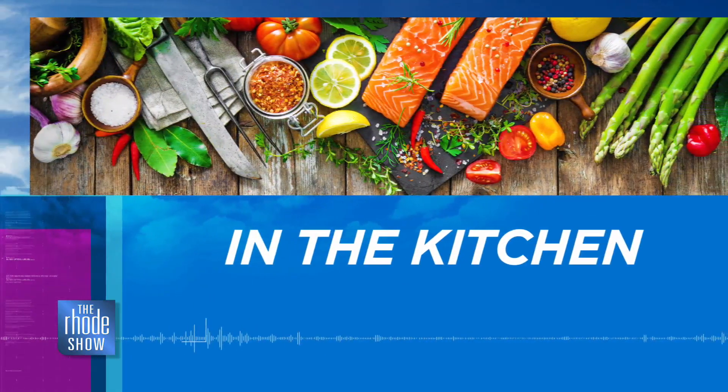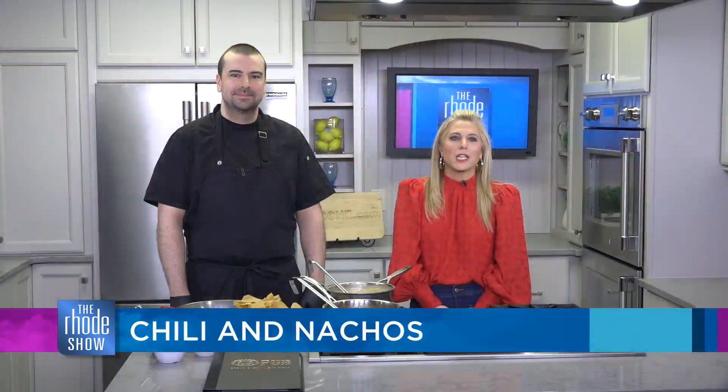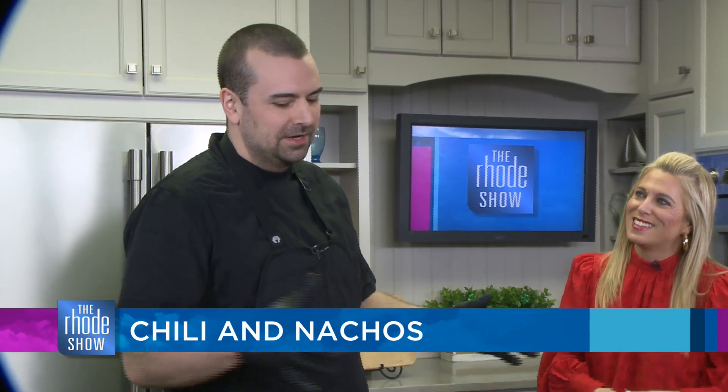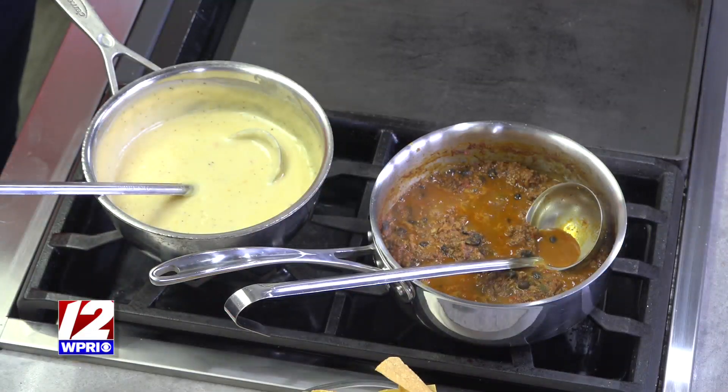We are back in the kitchen this morning with Chef Mike from Providence G-Pub, making chili and G-Pub nachos. You can smell throughout the studio how delicious they are. Is this one of the most popular dishes on the menu? Absolutely. I always suggest people get the nachos — it's a great portion, great combination of flavors. You really get a bang for your buck, and it's perfect for game day. Everything is made in-house — the chili, the queso — everything's fresh. That's why people keep coming back for more.